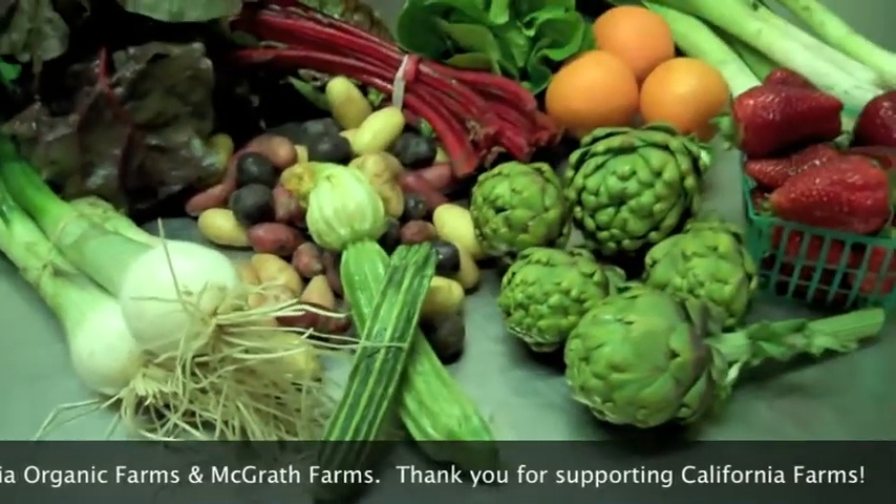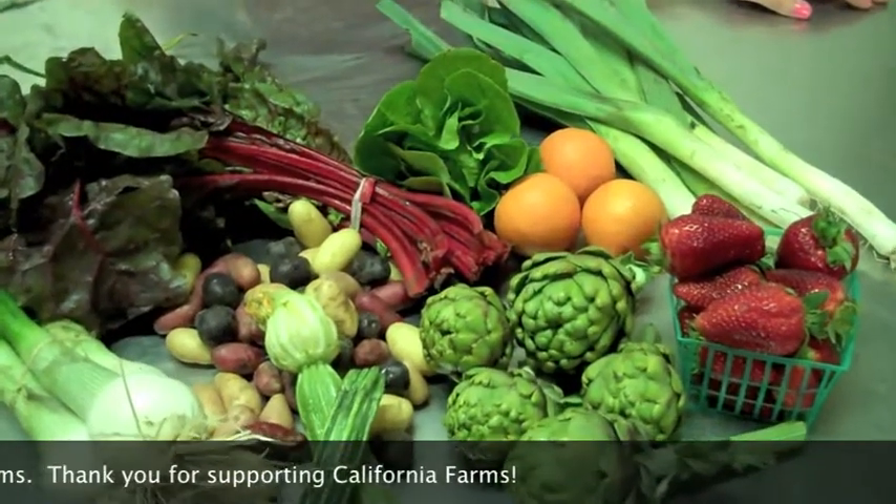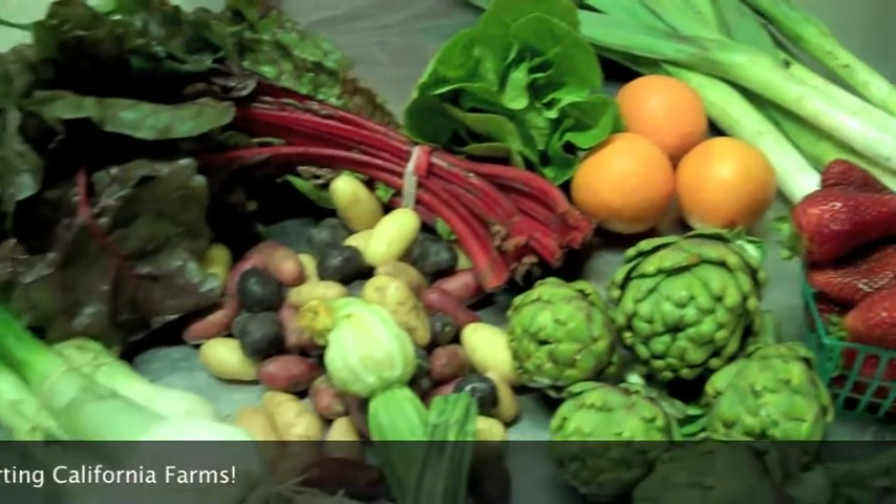With all the hail, wind, and rain this week, the fields were definitely very muddy for our farmers. So make sure you give all your produce a good wash before you enjoy it.